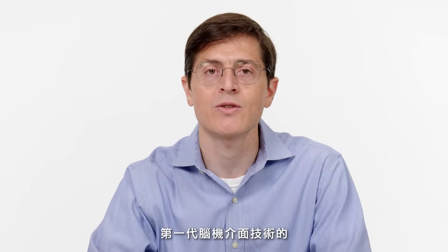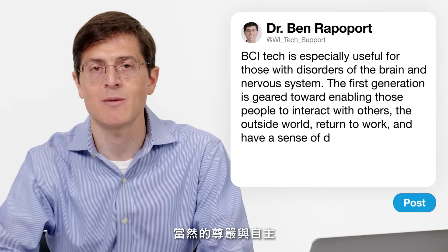The first generation of brain computer interface technology is really geared towards enabling people with those kinds of conditions to interact with other people, with the outside world, return to work, and have a sense of dignity and independence that many of us take for granted.